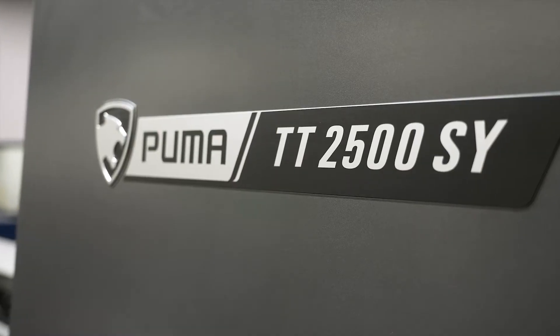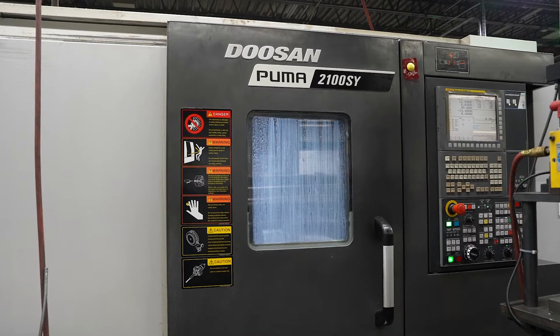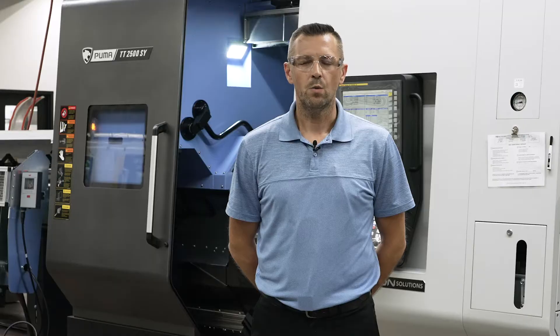The reason for this purchase of the Puma TT2500 was the size of the machine and the capabilities. We have similar machines out on the floor, but not in this size range. We want to focus more on production type work.